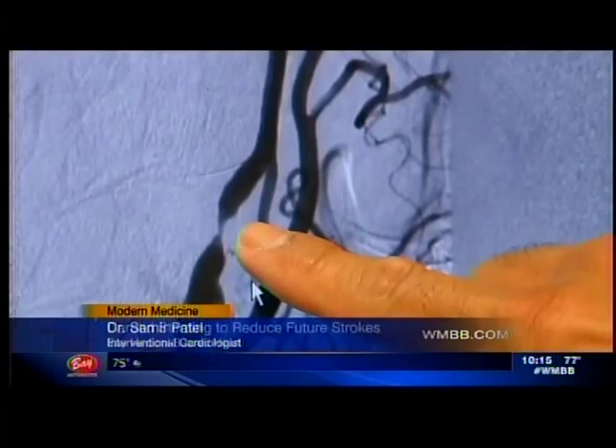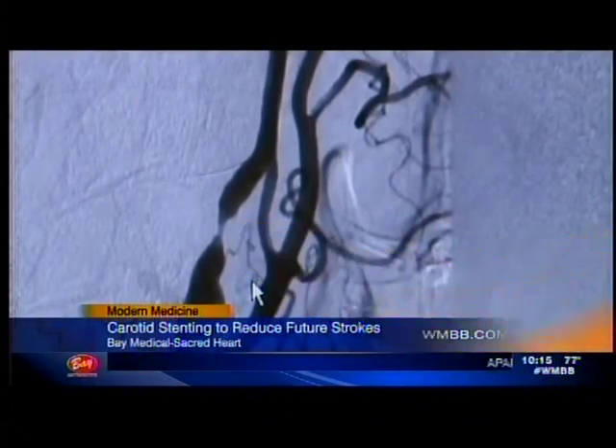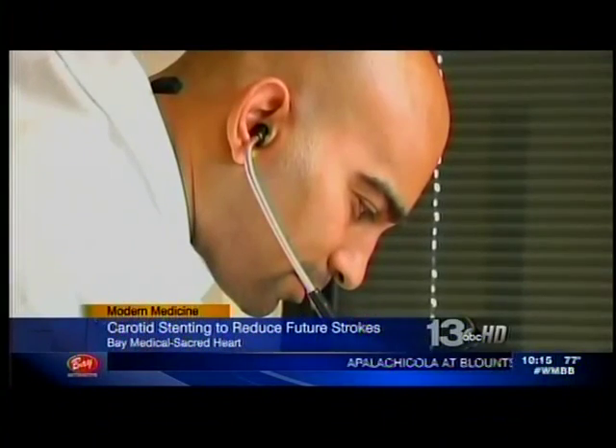You can see the blockage in this image. Dr. Samir Patel put a stent in to open up Carol's blockage.